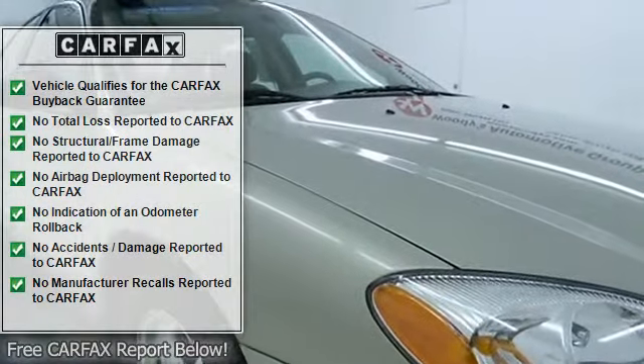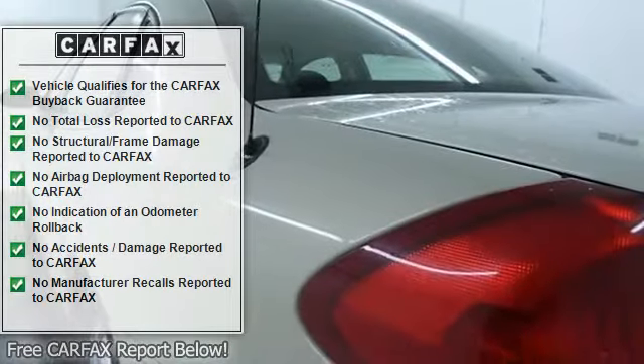Engine immobilizer, power windows, power door locks, keyless entry, cruise control.